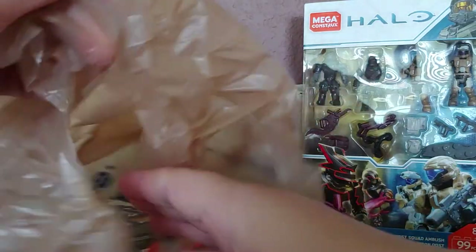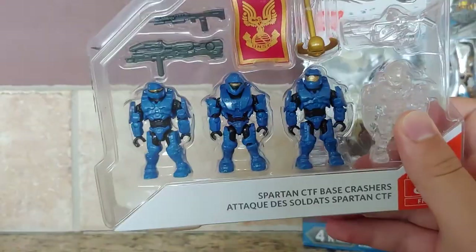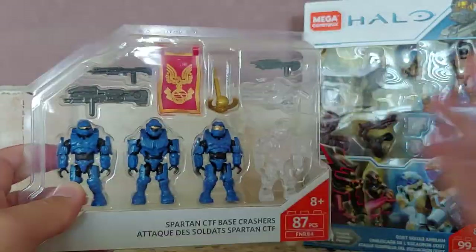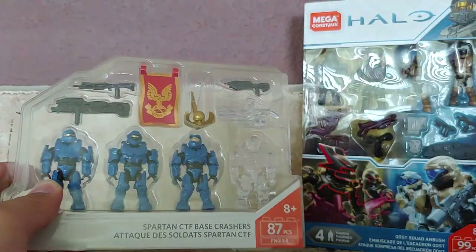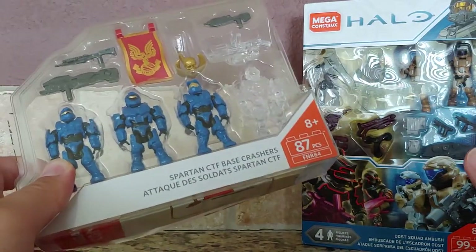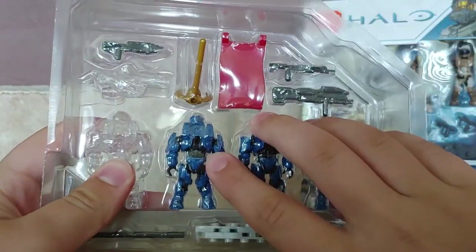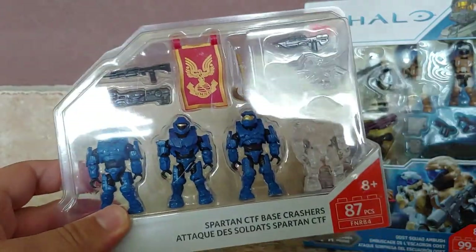The next thing I got, which already opened on its own pretty quickly, was the Spartan Capture the Flag Base Crashers. I have the Warthog with red team, and I found this one for ten bucks — got it half off for five. All in all it was like twenty-five bucks total, so that was nice. I've been wanting this one just because I want the blue team with the red flag — I already have red team with the blue flag.